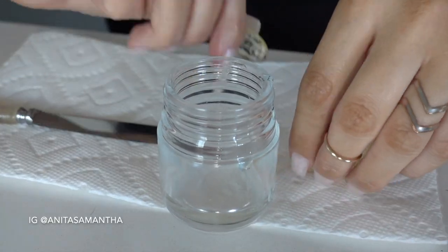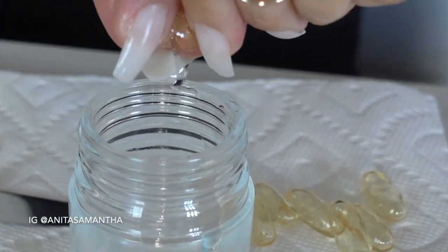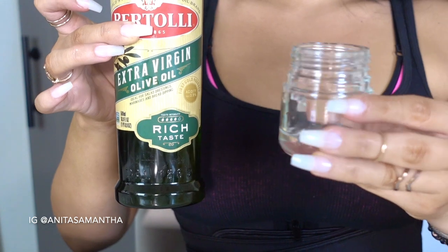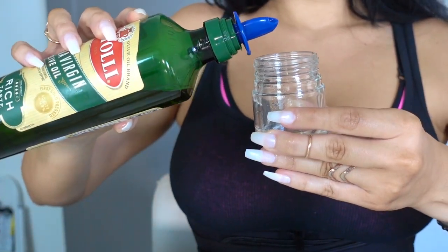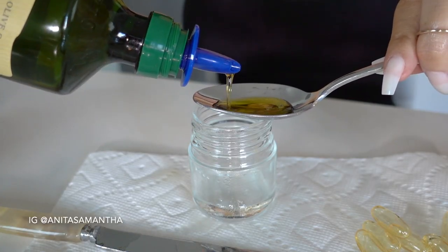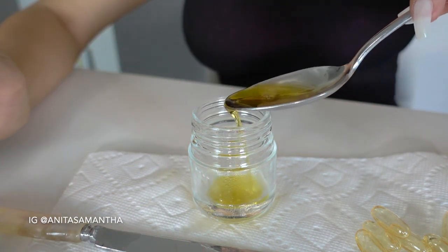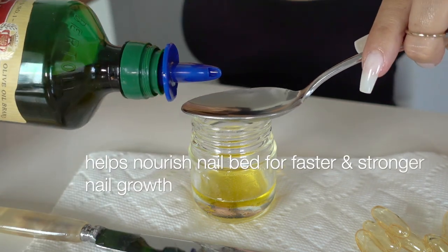Once you've used about eight to ten capsules, it's time to add the second ingredient: the olive oil. Add about two spoonfuls. If you don't have olive oil, you can substitute coconut oil or almond oil, but olive oil gives me the fastest results and works best for my nails.